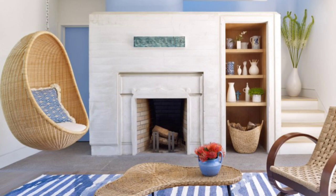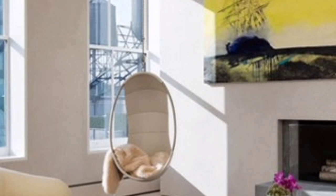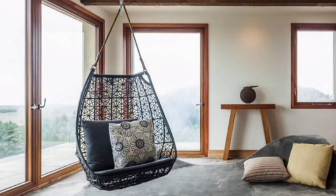All you need is to hang your swing chair in your favorite spot in your room with strong and safe supports to enhance and style your modern interior design. Add a playful and romantic mood to your room decorating.